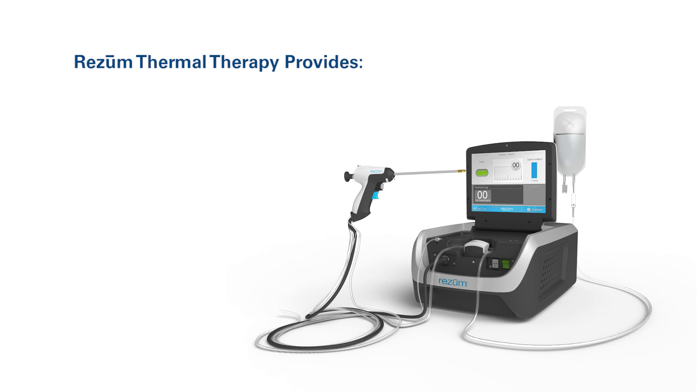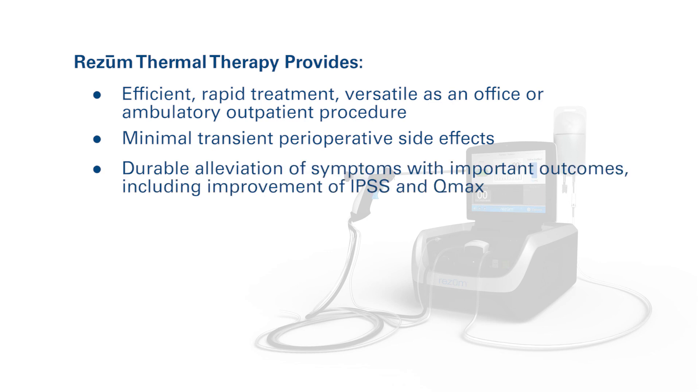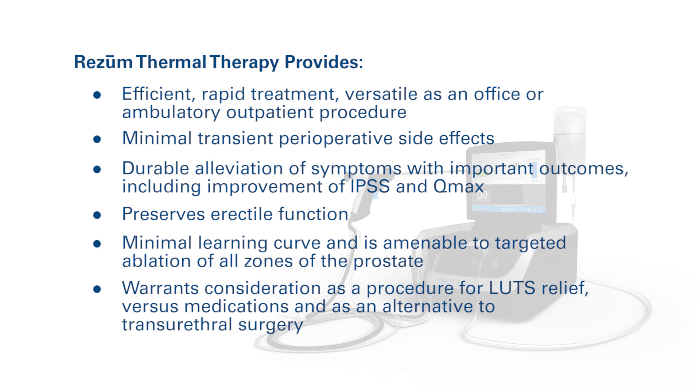Rezūm Thermal Therapy provides the urologist with an efficient, rapid treatment as an office or ambulatory outpatient procedure with minimal transient perioperative side effects. It provides effective and durable alleviation of symptoms with important outcomes including improvement of IPSS and Q-Max. It has a favorable safety profile including preservation of erectile function. Rezūm has a minimal learning curve and is amenable to targeted ablation of all zones of the prostate. Water vapor thermal therapy warrants consideration as a procedure for BPH relief both as an initial therapy versus medications and as an alternative to transurethral surgery for selected patients.